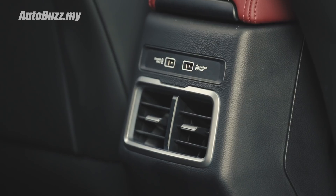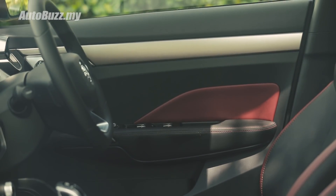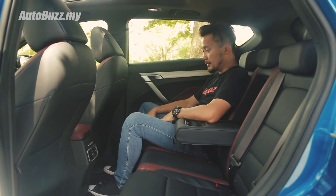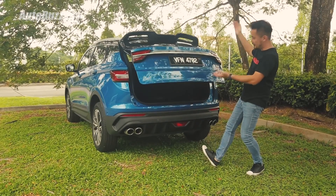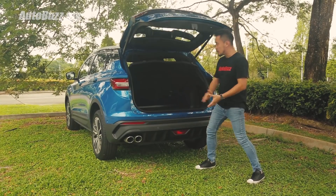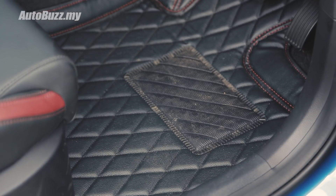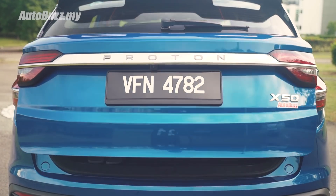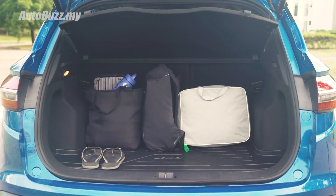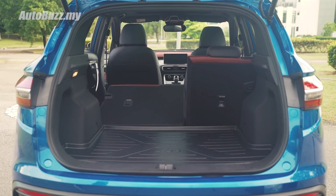Two vents, two charging ports. One thing I notice though — this panel over here is hard plastic, while those in front are softer materials. Other than that, it's nice. Powered tailgate — this particular unit is optioned with the urban package that costs RM3,300, which comes with hydraulic struts for the tailgate, boot tray, door seals, and a set of PVC mats. Boot space is 330 litres — 107 litres smaller than the HR-V — but if you need that extra space, you can always fold down the seats.